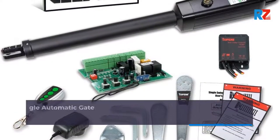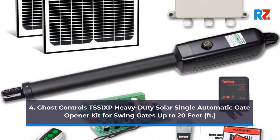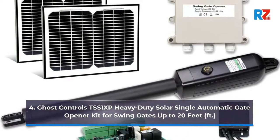4. Ghost Controls TSS-1XP Heavy Duty Solar Single Automatic Gate Opener Kit for Swing Gates up to 20 feet.